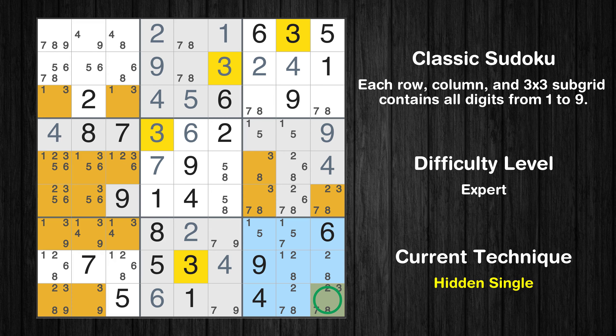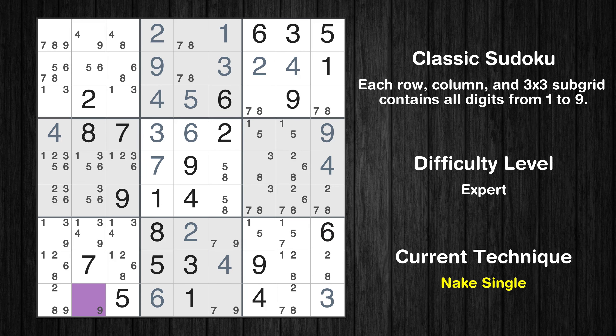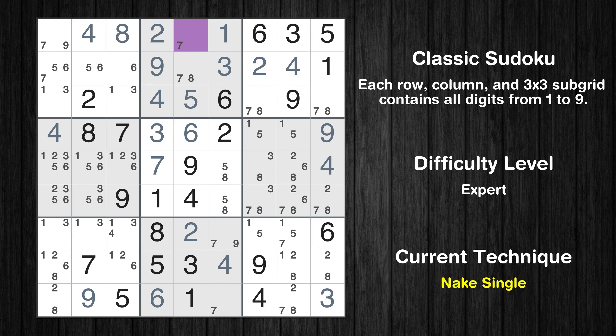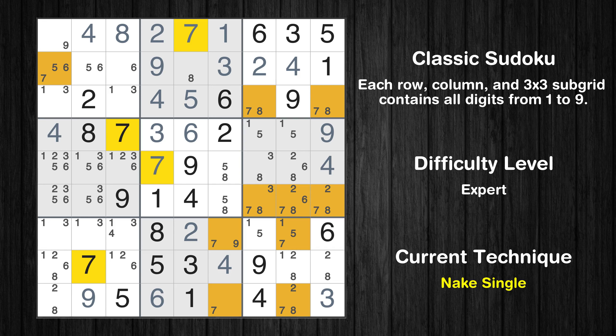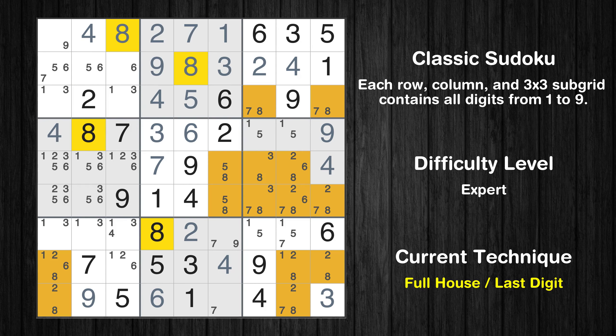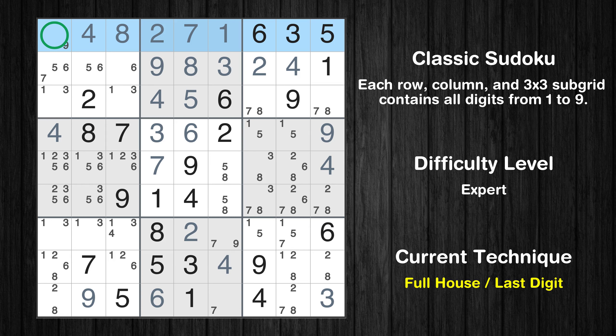Only one position left in the ninth box where value 3 can be placed. Cell row 9 column 2 is a naked single. Cell row 1 column 2 is a naked single. Cell row 1 column 3 is a naked single. Cell row 1 column 5 is a naked single. Only 8 is missing in the second box. Only 9 is missing in the first row.